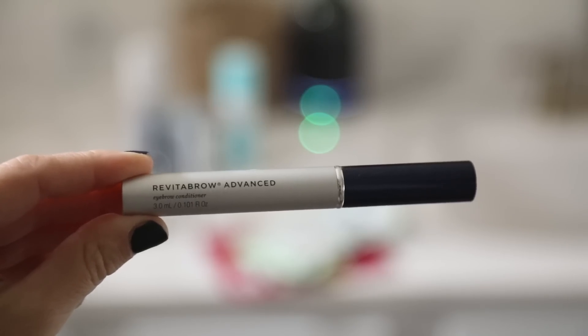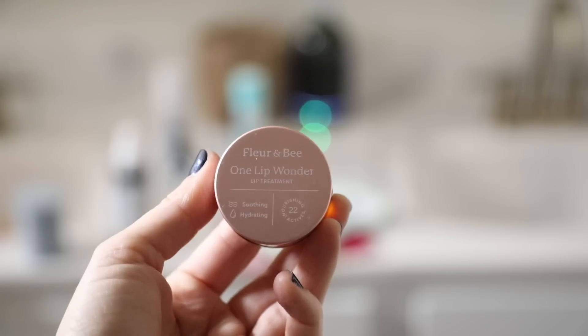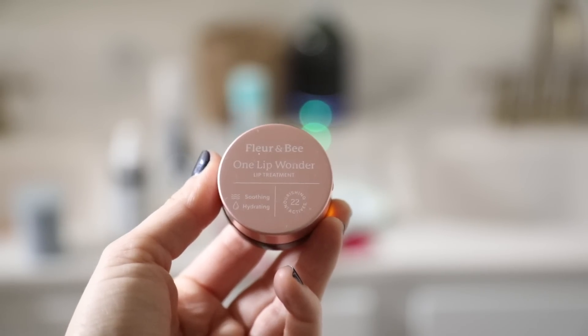Revitalash sent me a package with their eyelash serum and eyebrow conditioner — they recently changed their formula. I've used it in the past and it works great, so I'm really excited to see the results in a few weeks. I'm also putting an intensive balm on my lips; this one's from Fleur & Bee — it's their 'One Lip Wonder.'